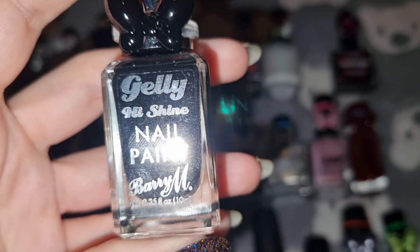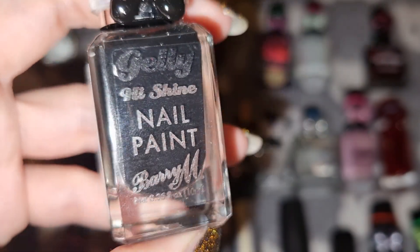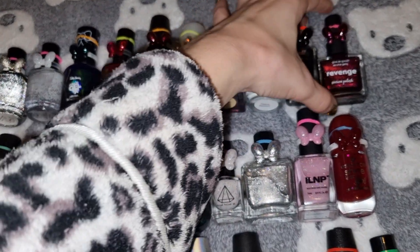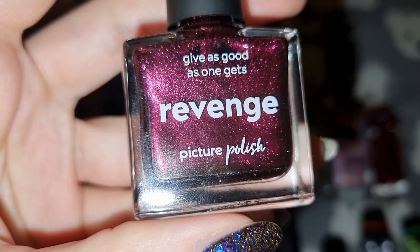This is Barry M in Black Forest. This is Pitcher Polish in Revenge.